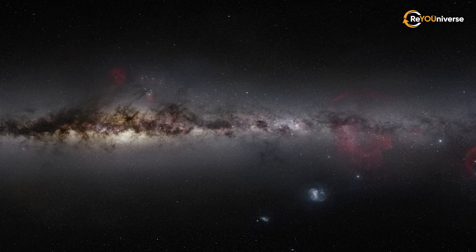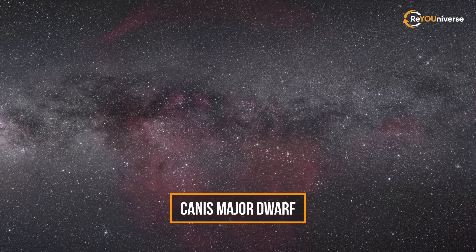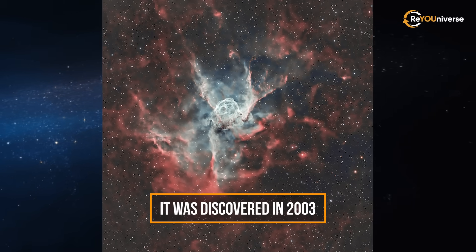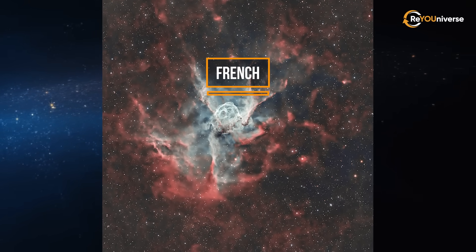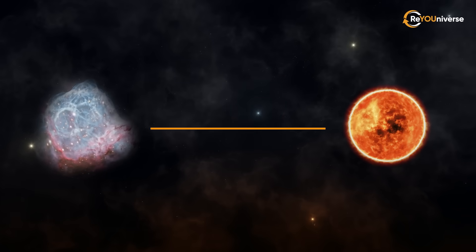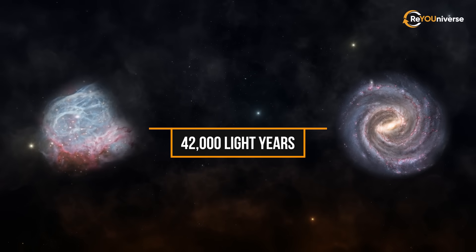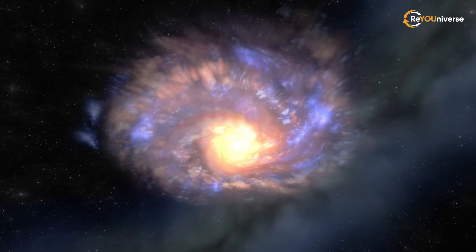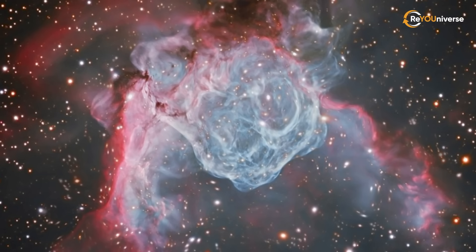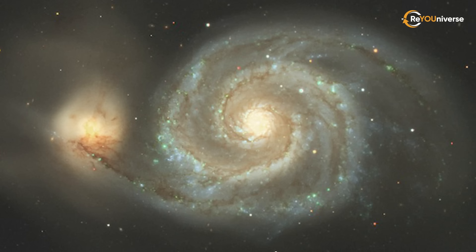We'll start our journey with our closest neighbor. Canis Major Dwarf is the closest known galaxy to the Milky Way. It was discovered in 2003 by an international team of French, Italian, British, and Australian astronomers. It is located only 25,000 light-years from the Sun and 42,000 light-years from the galactic center. Originally, the galaxy had an elliptical shape; however, it is becoming more irregular as it is being pulled apart by the gravitational field of the Milky Way galaxy.